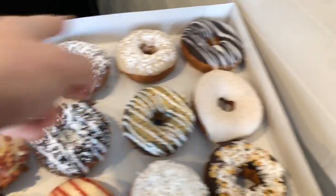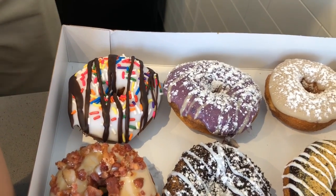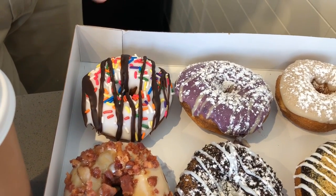I took a picture. So this is our beach ball donut here. This is vanilla with rainbow sprinkles and chocolate drizzle.